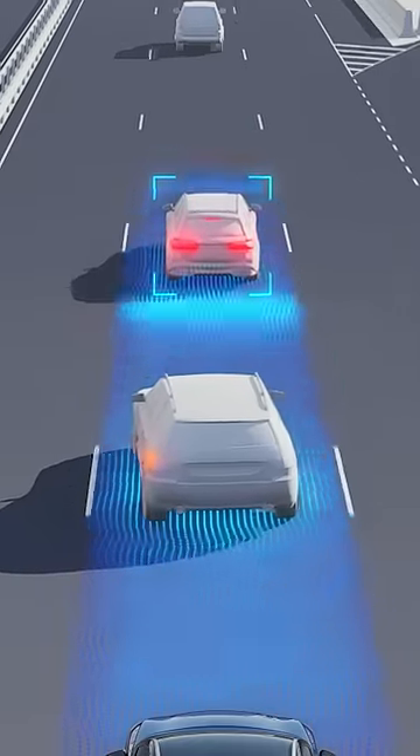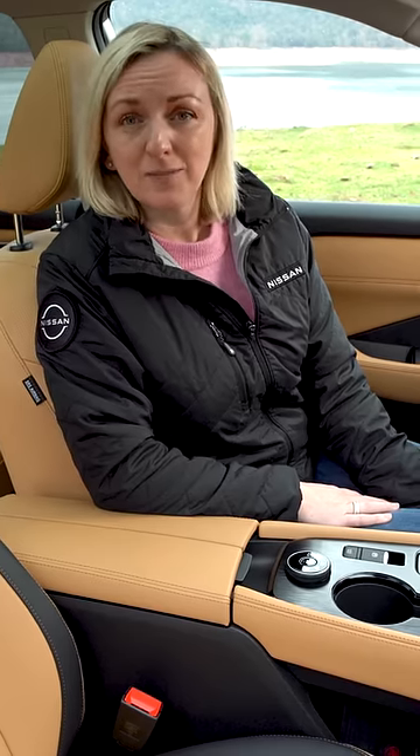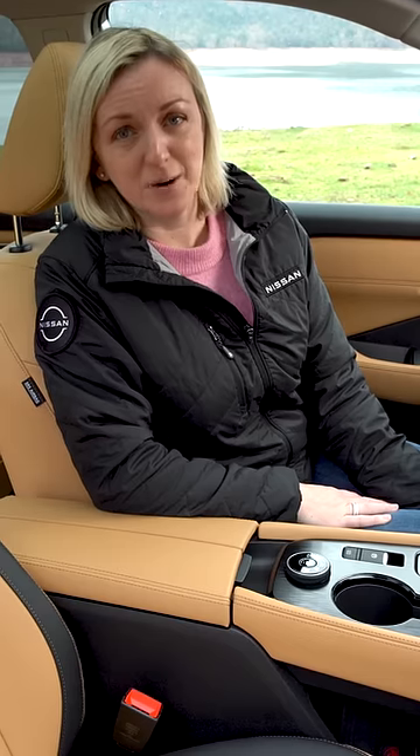X-Trail is equipped with forward emergency braking and will apply the brakes if it detects sudden braking. It's a really reassuring second pair of eyes.